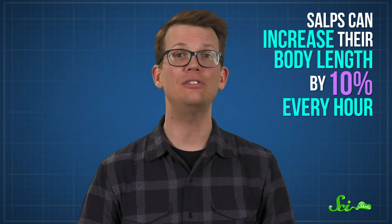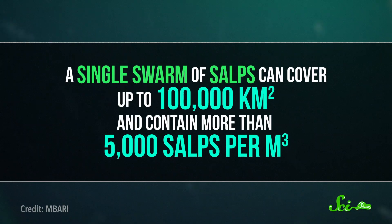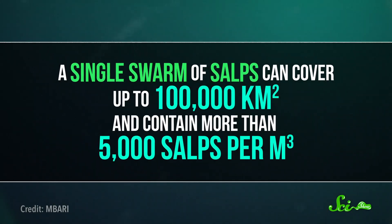That's really fast! In fact, salps are one of the fastest-growing multicellular animals on Earth. They can increase their body length by 10% every hour — that would be like adding another head to your height in 60 minutes. This fast growth helps salps mature quickly and increase their population size rapidly, leading to massive swarms. A single swarm of salps can cover up to 100,000 square kilometers and contain more than 5,000 salps per cubic meter.